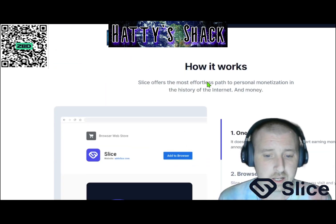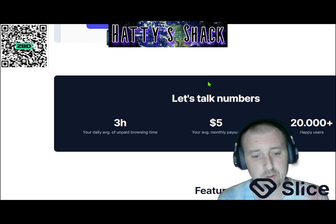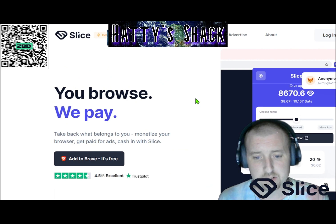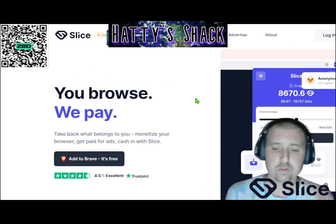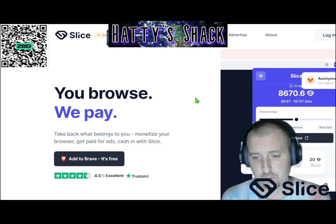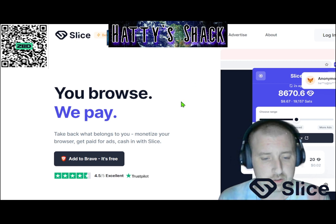There's also a referral system, so the more people you refer, the more you'll make. I definitely suggest checking this one out. You can either withdraw it to your PayPal account or to your Bitcoin Lightning wallet. I always do the Bitcoin Lightning wallet because there are no fees and it's instantaneous, so you don't have to worry about any extra slippage or whatever.